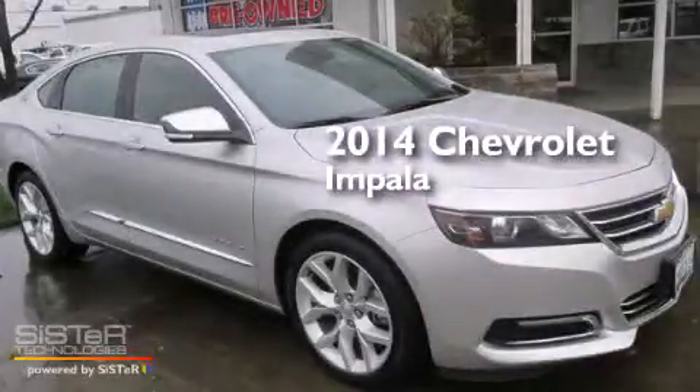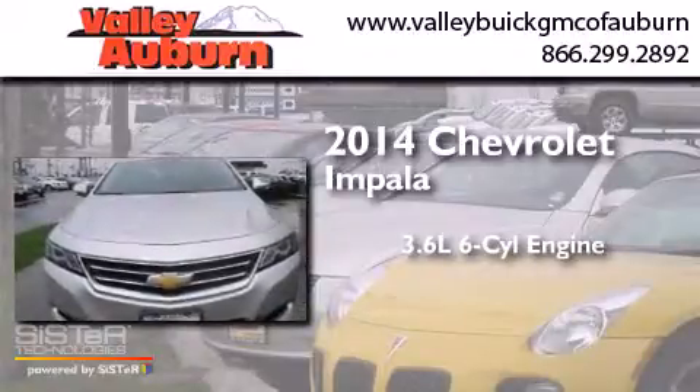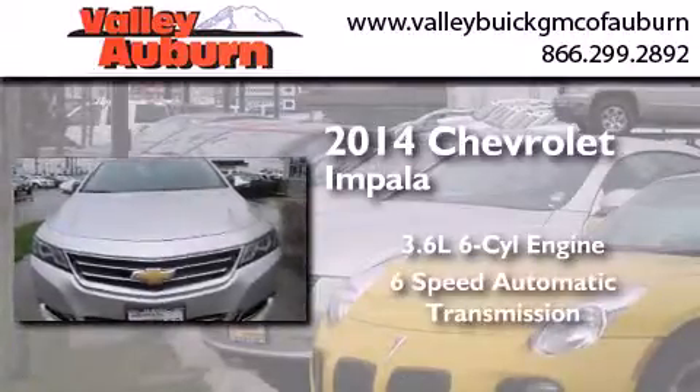This is a 2014 Chevrolet Impala. It features a 3.6-liter six-cylinder engine and a six-speed automatic transmission.